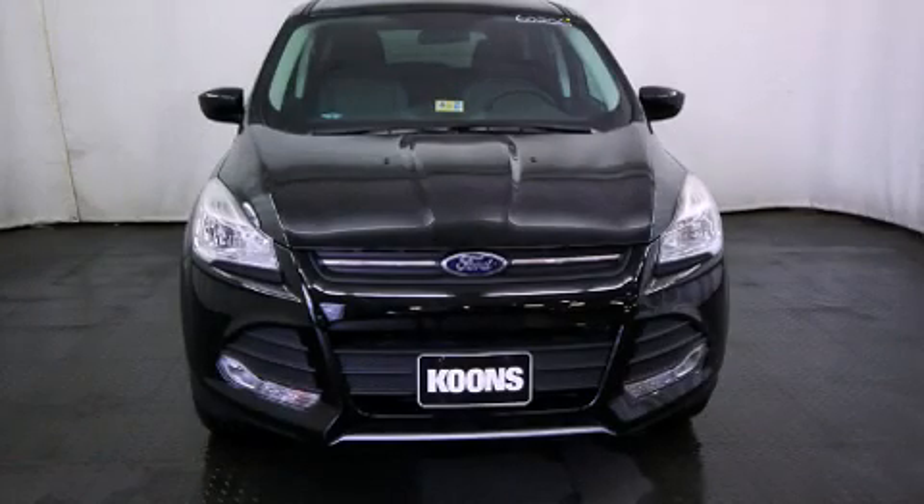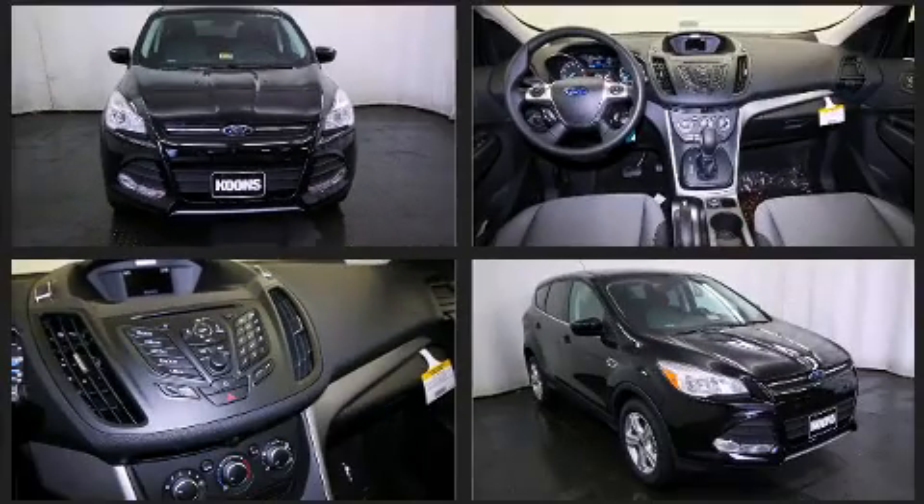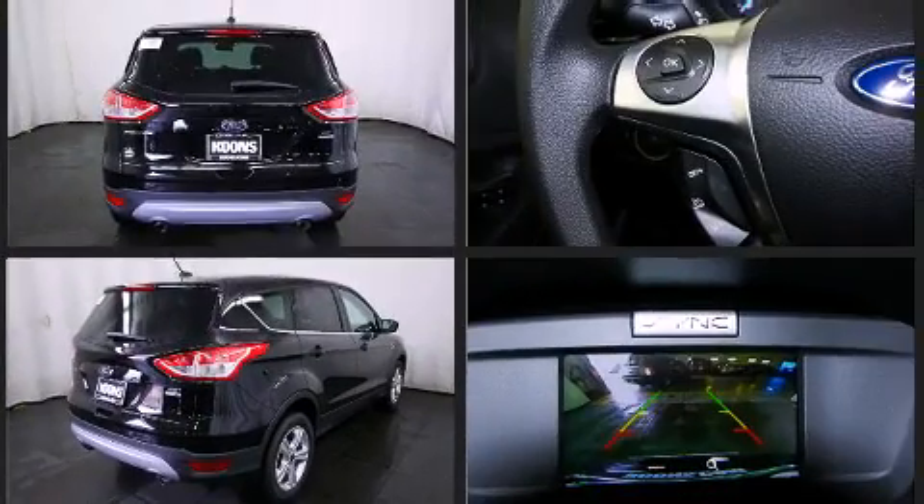The 2016 Ford Escape achieves smooth gear shifts thanks to the efficient four-cylinder engine. For added security, dynamic stability control supplements the drivetrain. Four-wheel drive allows you to go places you've only imagined, and a turbocharger further enhances performance.